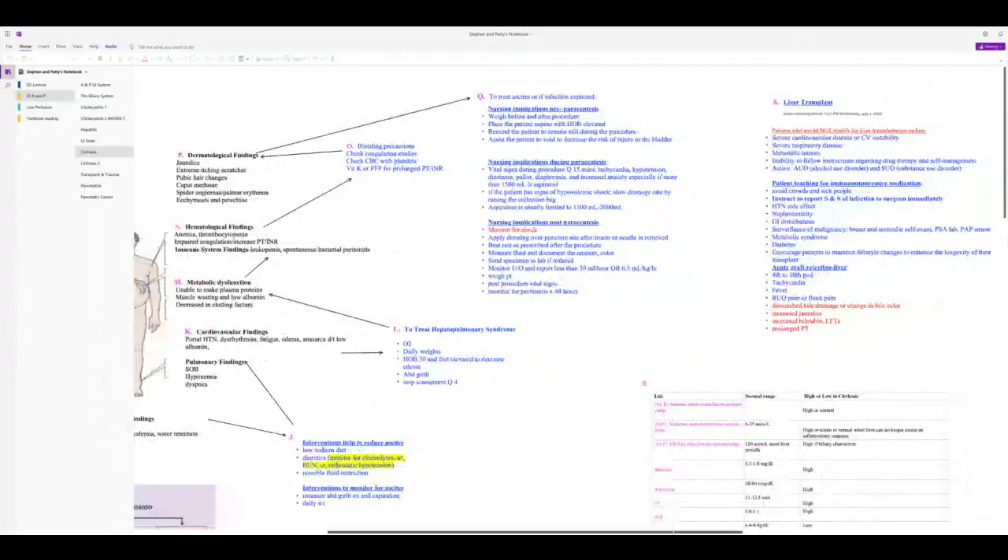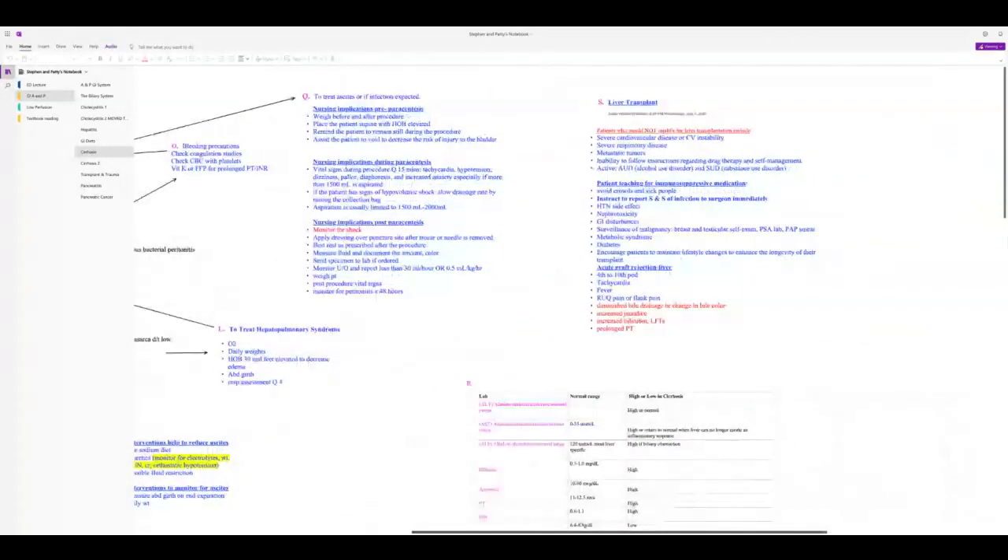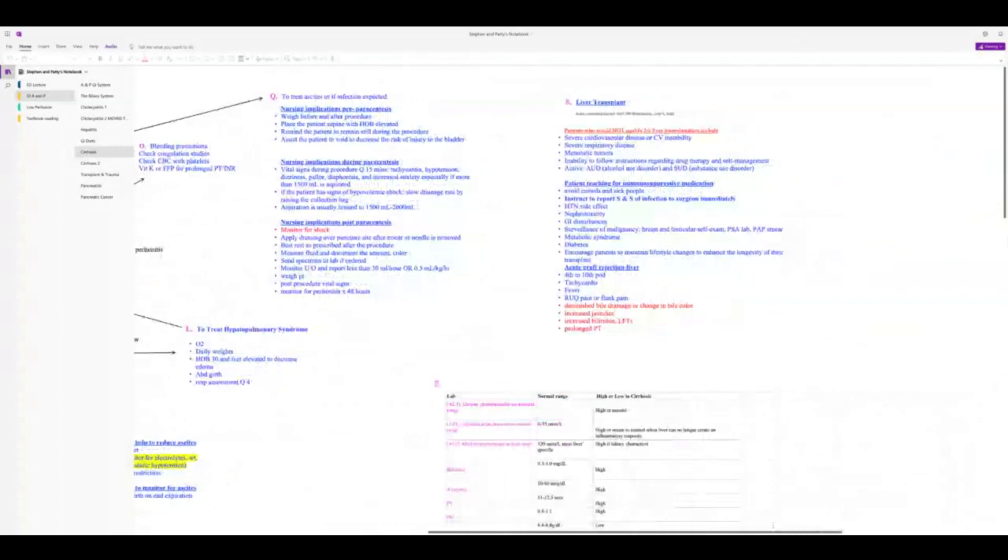Liver transplant: hepatitis C is the most common reason people receive a liver transplant. You need to know who does not qualify — patients with end-stage CAD or COPD, those who can't care for themselves, those with psychiatric problems or cognitive decline, or those who cannot follow directions and self-manage. Active AUD or SUD criteria are evolving; some centers now allow transplants for actively using patients.